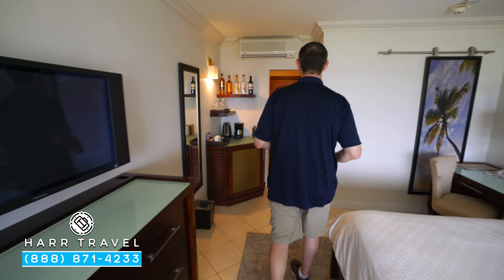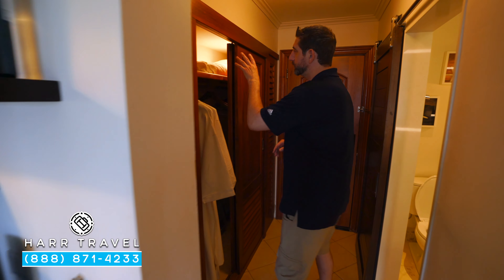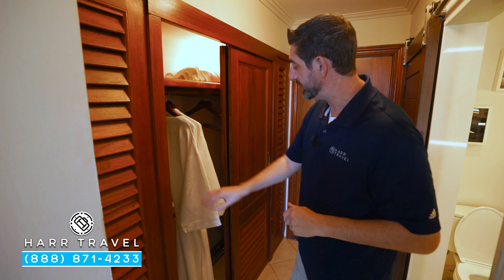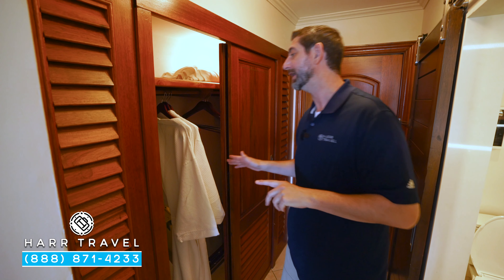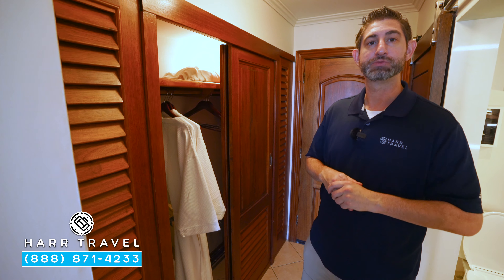As soon as you walk in the door, to the side you're going to find your closet. In here you have extra blankets, pillows, your safe, a golf umbrella, an iron and ironing board, and the first of those club level amenities — you've got your full-size robes.